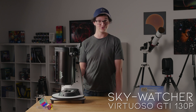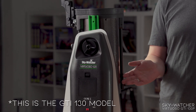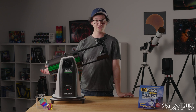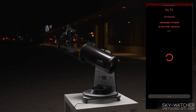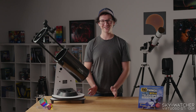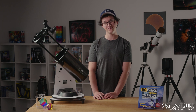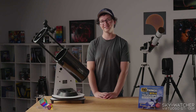Up next is the Virtuoso GTI series of tabletop Dobsonians from Skywatcher. They come in either 130 or 150 millimeters — collapsible Dobsonians — and they come with go-to capability, which means you can connect to it through Wi-Fi to your phone and use your phone as a controller. After alignment, you can select whichever target you want and it will automatically slew to it and show it to you. It's a good generalist — lets you get good magnification so you can view the craters on the moon and the planets. You can't really use this for solar, because even if you do have a front solar filter, there's still a risk of sunlight getting in because it's an extendable tube design.